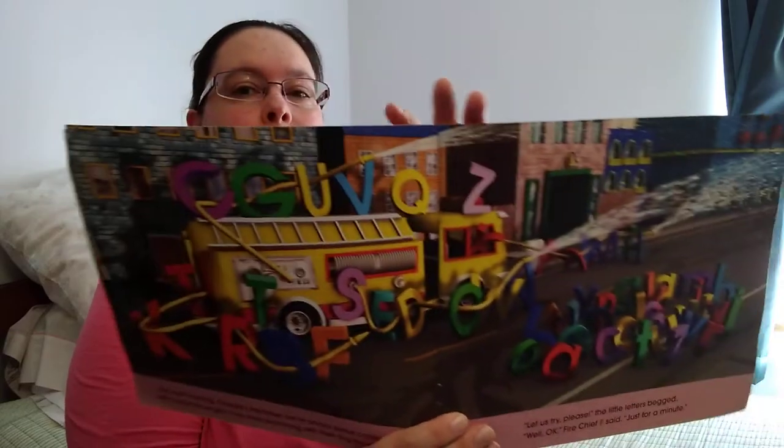The next morning, Charlie's alphabet came across some capital letters with a new fire engine. They were practicing with their big fire hoses. "Let us try, please," the little letters begged. "Well, okay," Fire Chief F said. "Just for a minute."